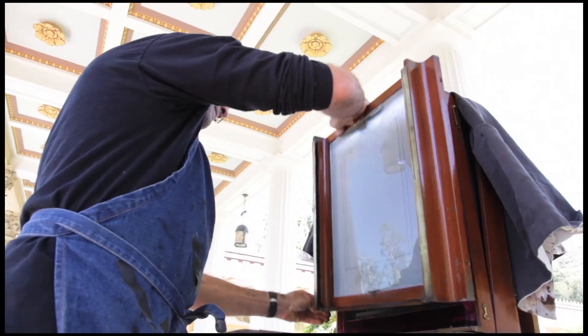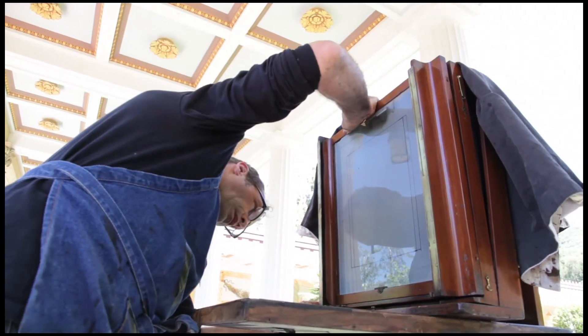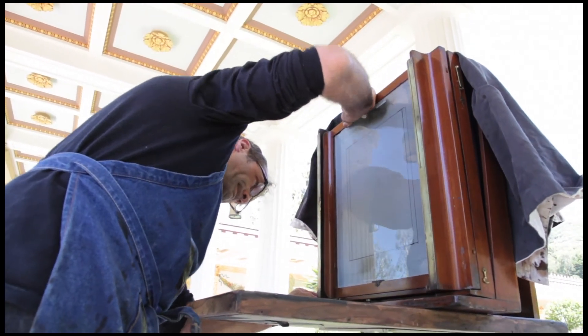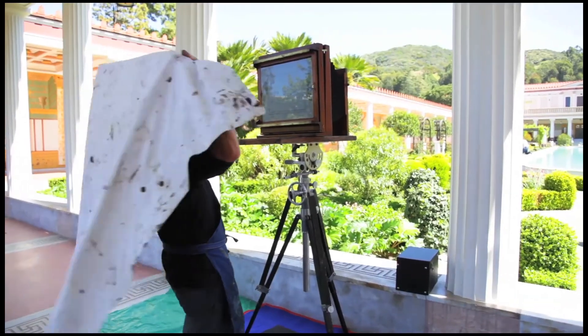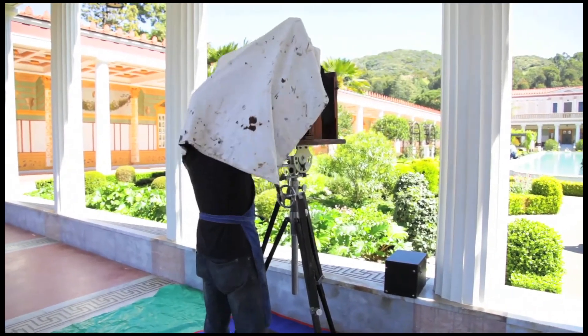Every half an hour, I take one photograph. Fifteen images in one day would be an extremely tiresome, long, very involved day. I expect every single image that I take to be a finished final image. It isn't just, 'Oh well, we'll see what happens.'